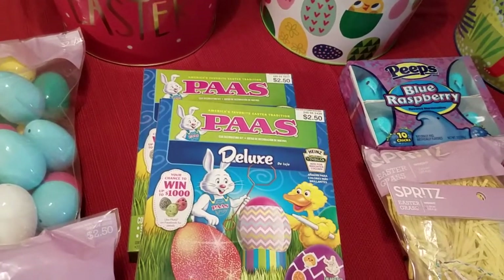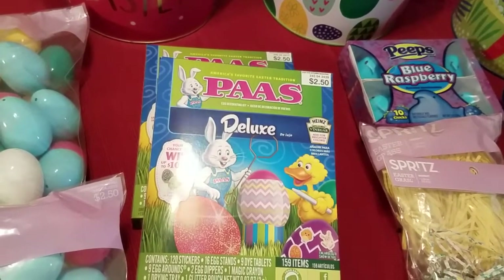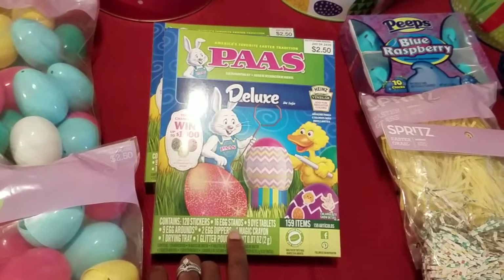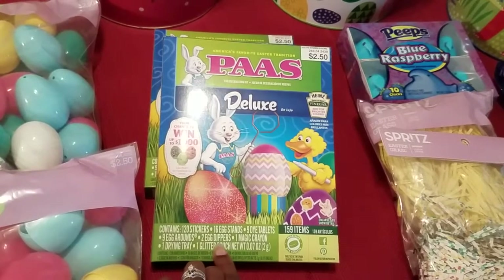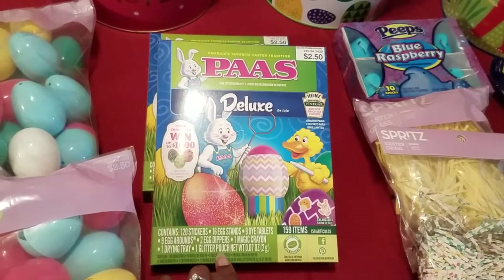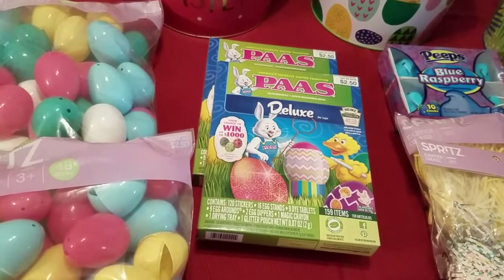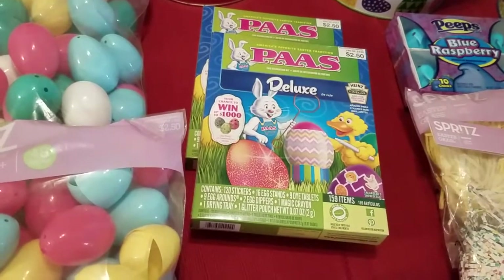Then we picked up our egg dyeing kits. This is the deluxe kit. It contains 12 stickers, 16 egg stands, nine dye tablets, nine egg rounds, two egg dippers, one magic crayon, a drying tray, and a glitter pouch. Those were $2.50, but I think there's an in-store promotion on those — on my receipt one came up $2 and the other was $2.50.